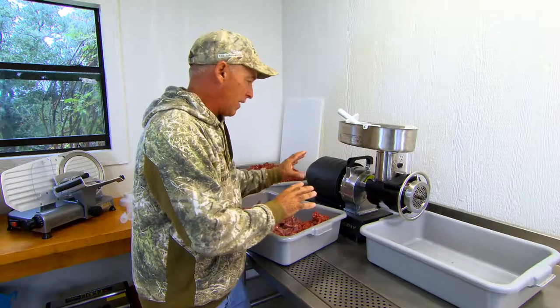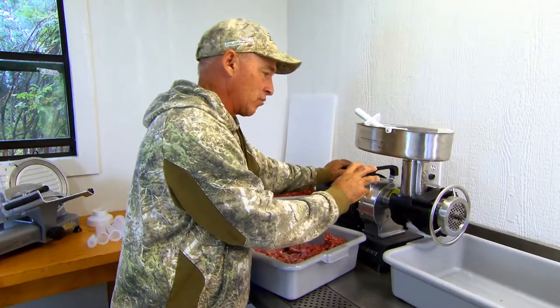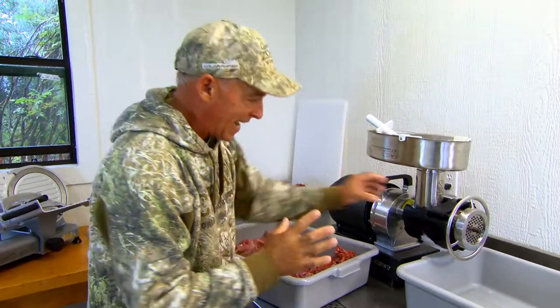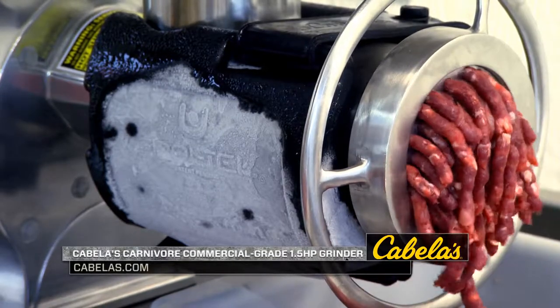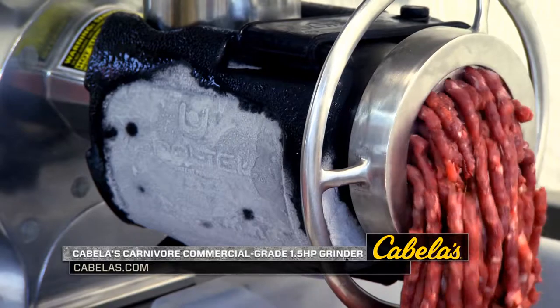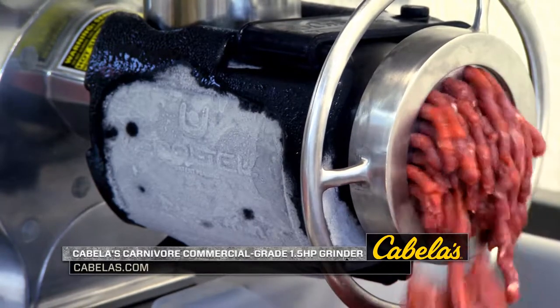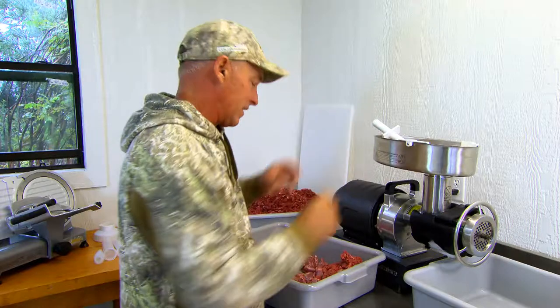I actually own a Cabela's Carnivore grinder, one and a half horsepower, and this is the newest model. The cool thing about this one is it has cool tech — you put it in the freezer and it actually makes the housing really cold. So when that meat goes through there, it doesn't warm the meat at all. It stays really cold, which helps your ground meat stay more firm when you're working with it, especially making sausage. The firmer it is, the better it is. I'm going to show you how I grind meat and how easy it is — how much of a beast this machine is.